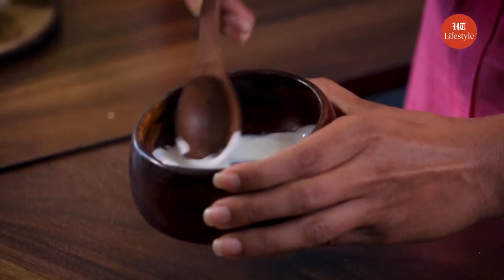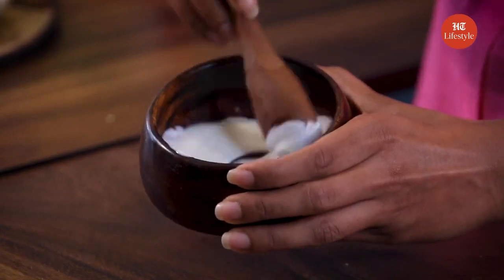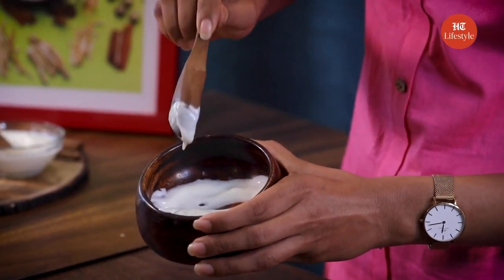Mix it very well, making sure that both yogurt and lemon juice blend in together. Now this should be the consistency of the paste — not too thick or too thin.